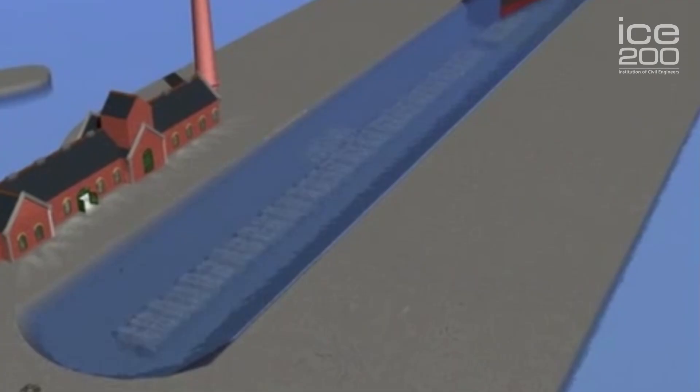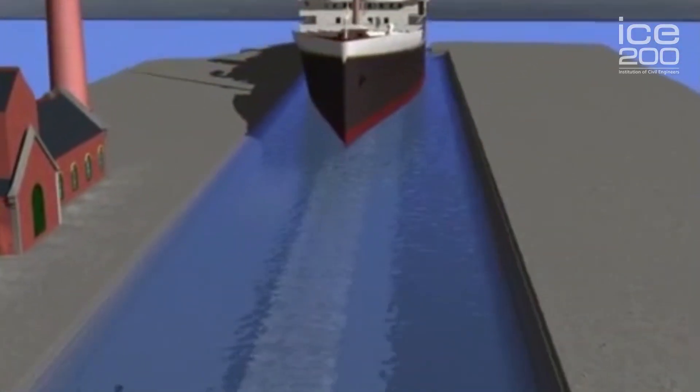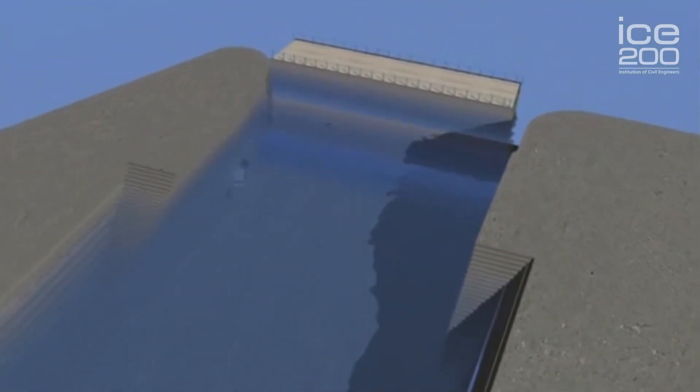We're here today to explore the new dry dock at Belfast, built in the 1960s, but first let's ask a few pertinent questions. What is a dry dock? A dry dock is a structure enclosed on three sides. Once a ship or vessel is floated in, the fourth side is then closed off by a gate, a flap valve, or something called a caisson, and then that enables the structure to be drained, allowing the ship to settle on support blocks.